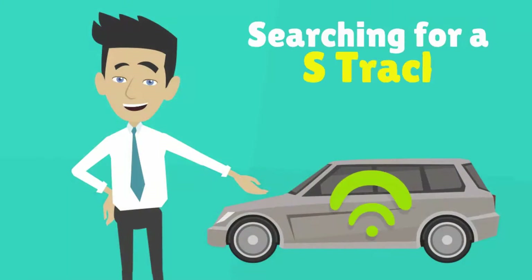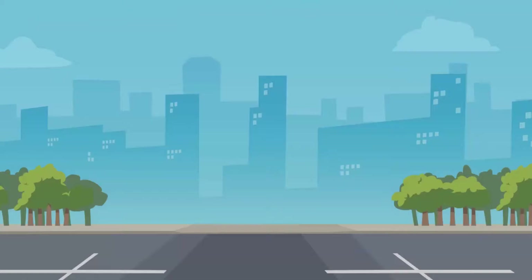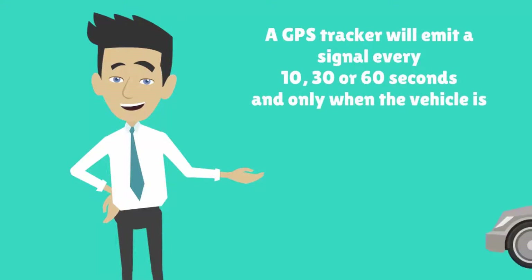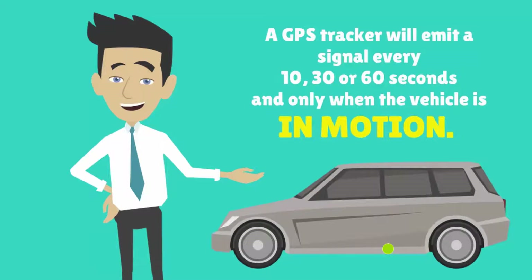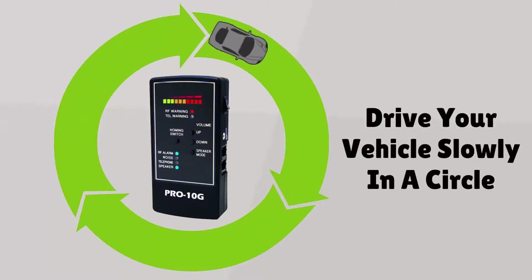To search for a GPS tracking device is just as easy. We recommend that you drive to an isolated area that is free of any wireless transmitting sources, especially cell towers. A GPS tracker will emit its location signal only while the vehicle is in motion, and usually at an interval of every 10, 30, or 60 seconds apart. Drive your vehicle slowly in huge circles while you monitor your Pro 10G sweep.